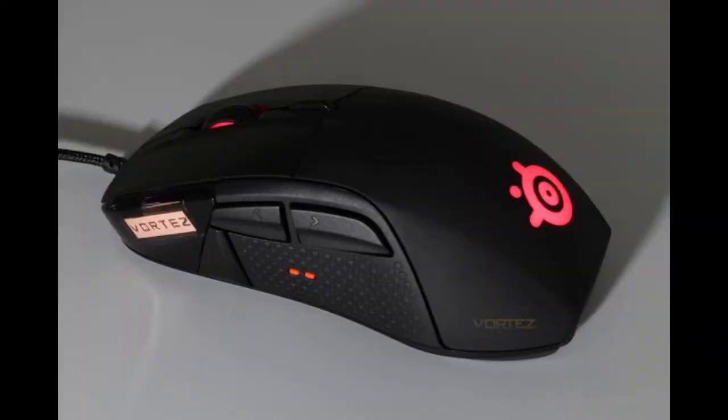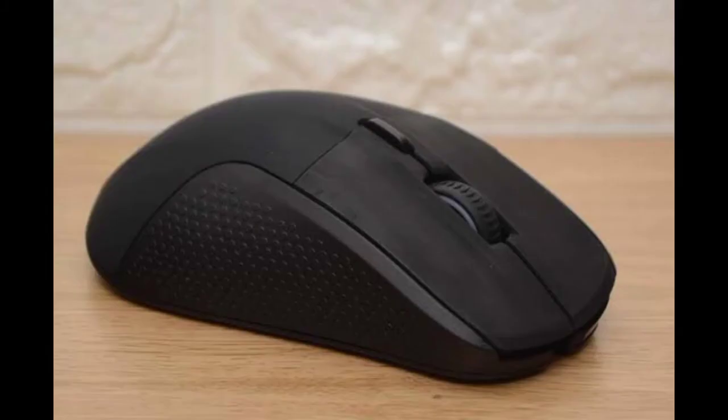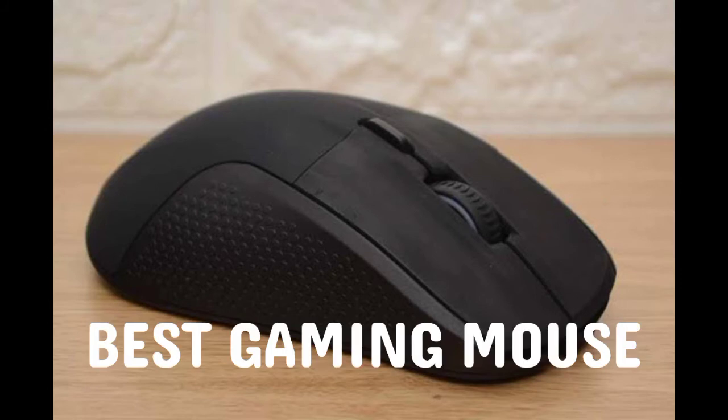The SteelSeries Rival 710 is a major mouse right from the start. Many people prefer bigger mice now because they are just more relaxed, and SteelSeries delivered a large mouse complete with an OLED display, haptic engine, and all swappable parts. The SteelSeries Rival 710 is one of the best gaming mice on the market right now.